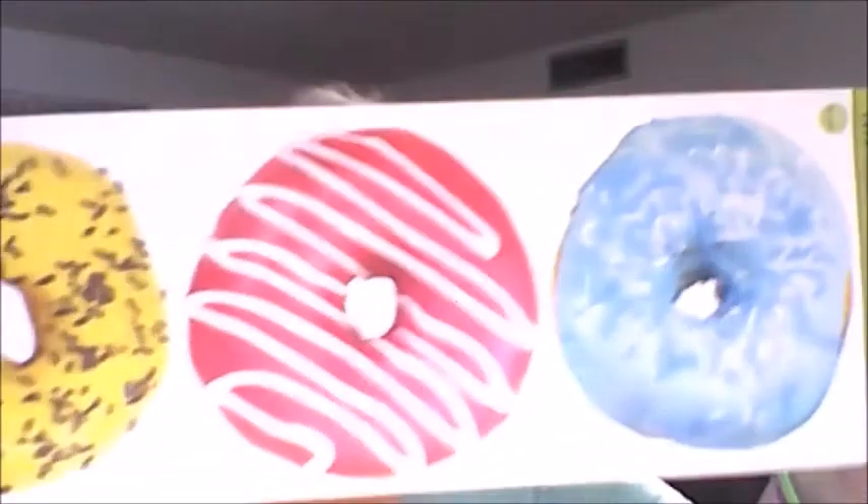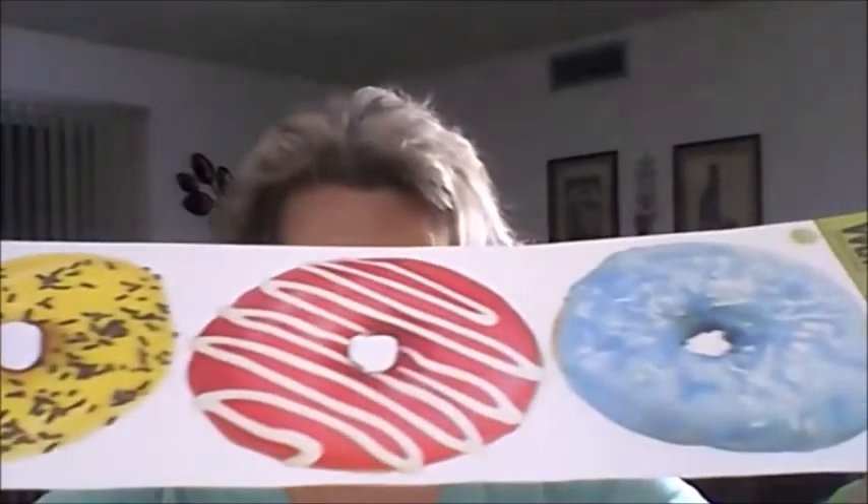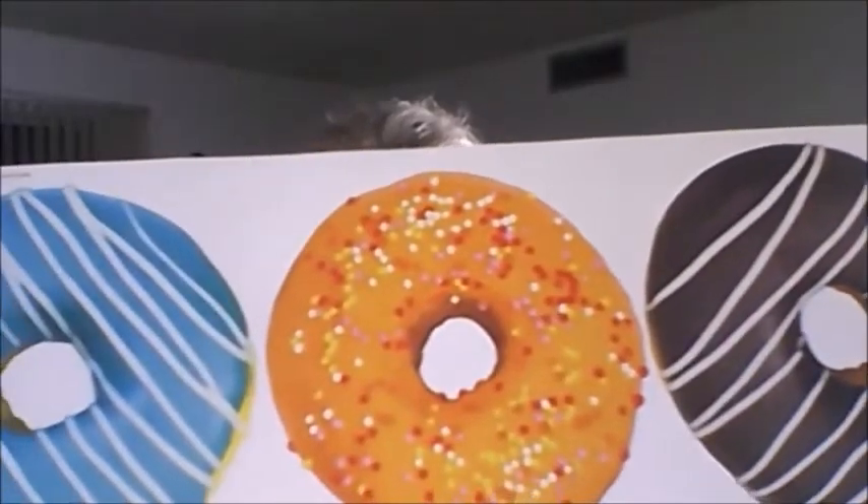I saw these Main Street Wall Creations jumble stickers — they're donuts and they look like 3D donuts. They have six donuts on each pack. I went ahead and bought two because I like to decorate happy mail.